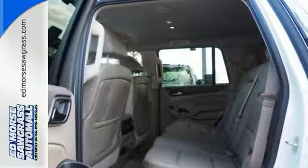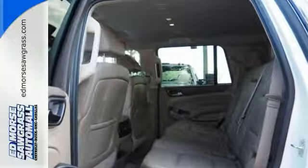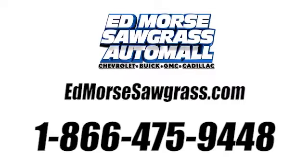Come get in this Yukon. Call us today at 1-866-475-9448.